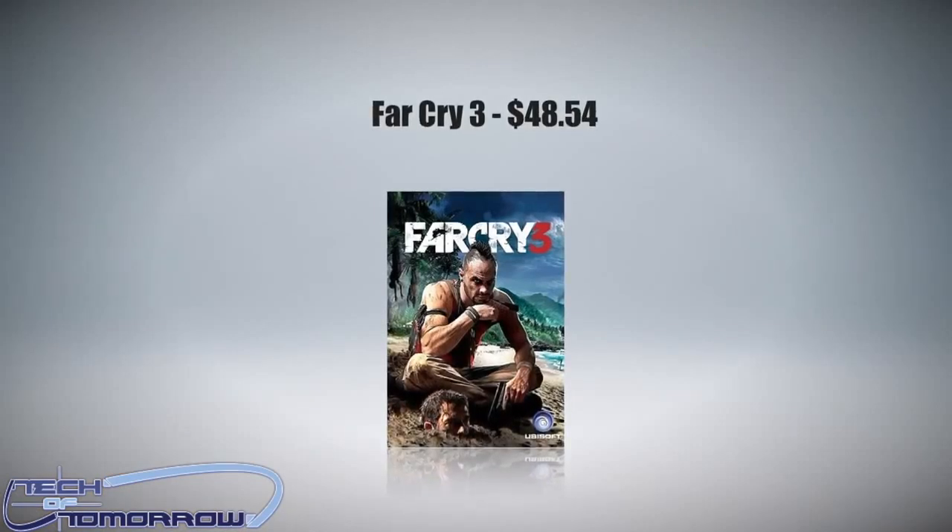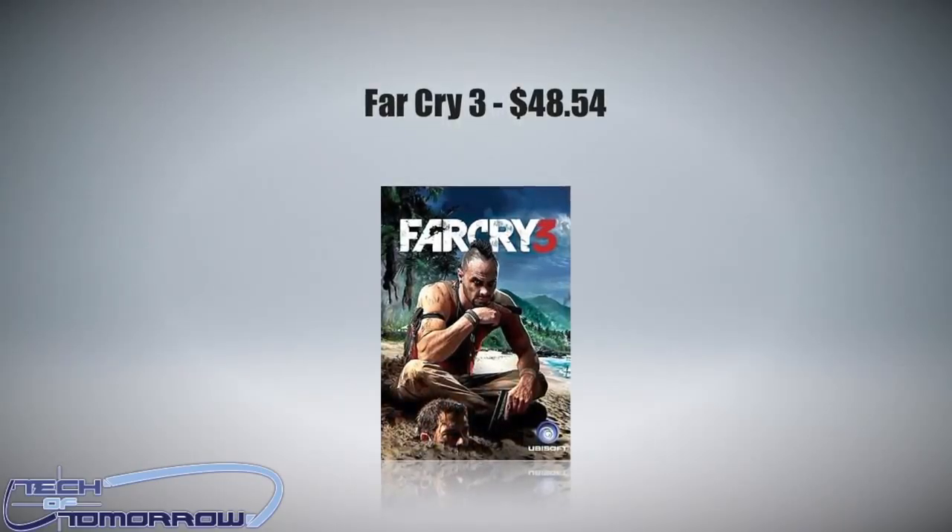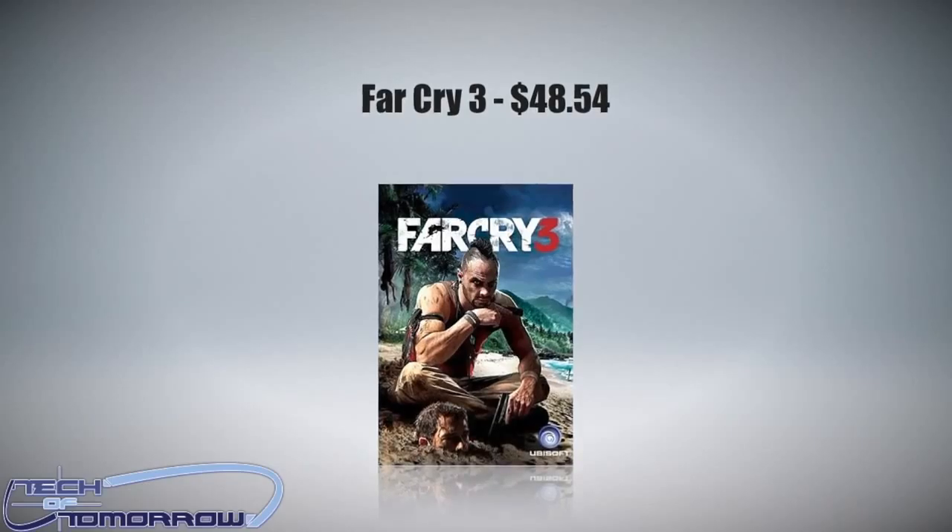Gaming. Lots of us do it, and one of my favorite games so far this year has been Far Cry 3. This game is still about $50 to $60 depending on what platform you get it on — you can get it as a digital download or a physical copy. Any gamer, whether they have Xbox, PlayStation 3, or a PC, this game will play on it. It's a great holiday gift guide pick and I'm really liking it.